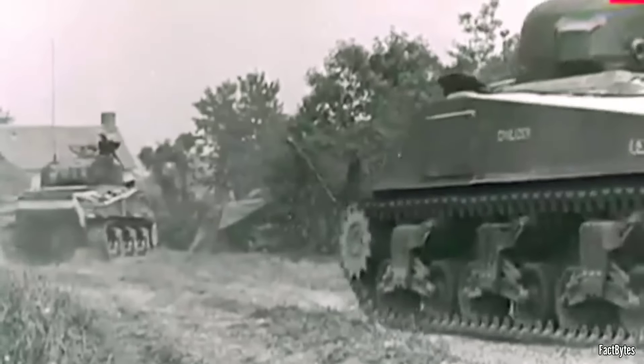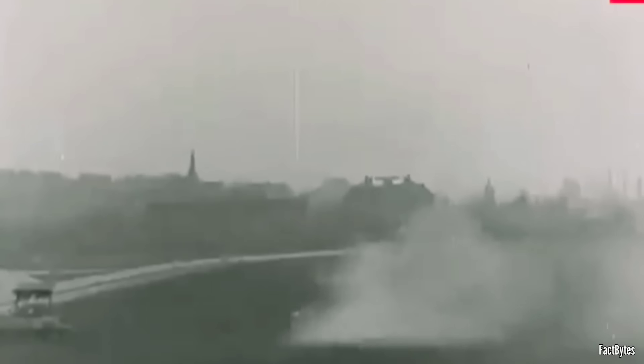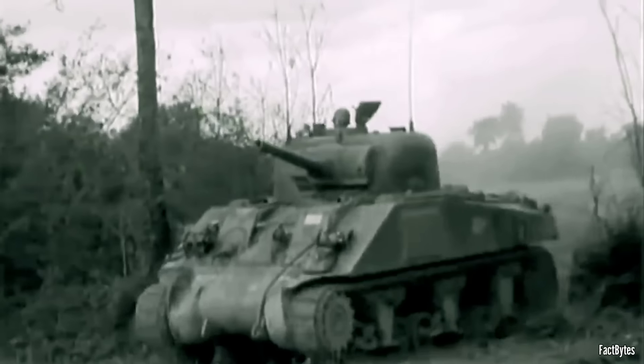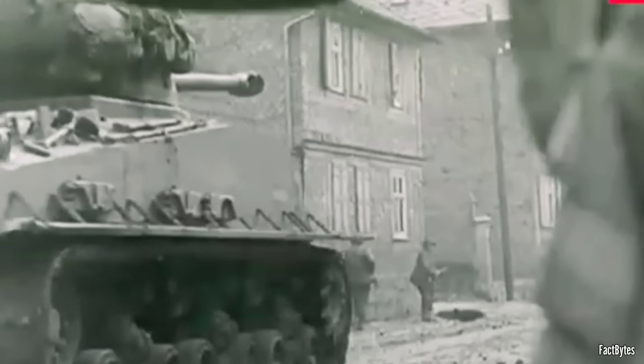Handpicked by none other than General George S. Patton Jr., the Sherman tank was hailed for its speed, agility, and ease of transport. It became the workhorse of Allied armored forces, a testament to American ingenuity and innovation on the battlefield. However, the compromises required to achieve these qualities came with sacrifices — the Sherman's speed and fuel efficiency were attained at the expense of a larger gun and thicker armor compared to many German counterparts, leaving it susceptible to assaults from enemy armor.